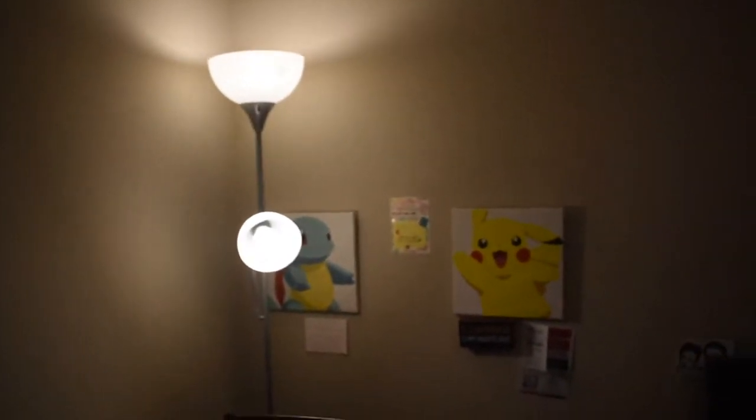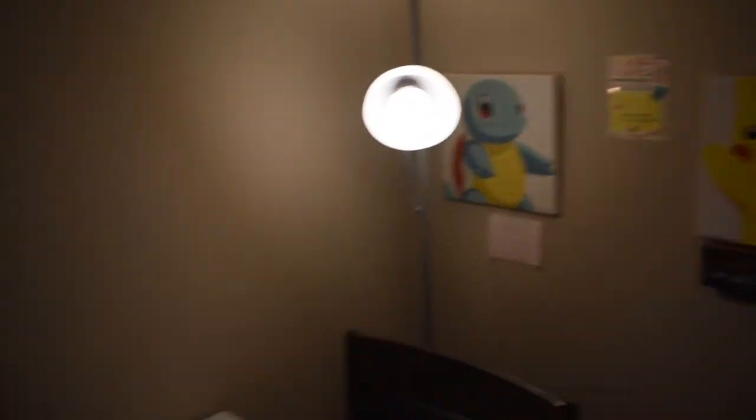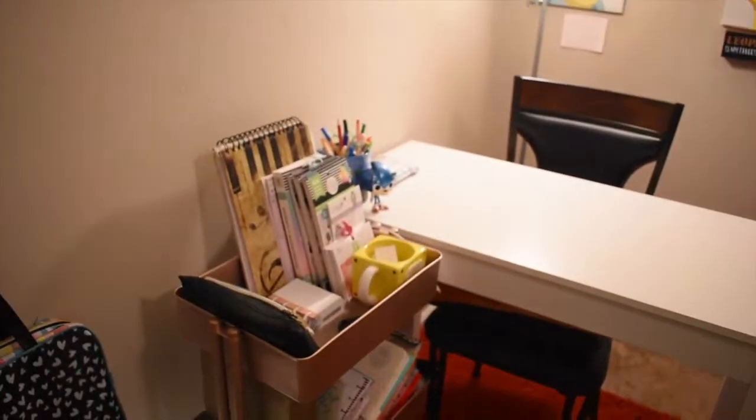A lamp, a couple of pictures on the wall — just something really simple to make my space pop. I don't want to have too much. That's just me personally.